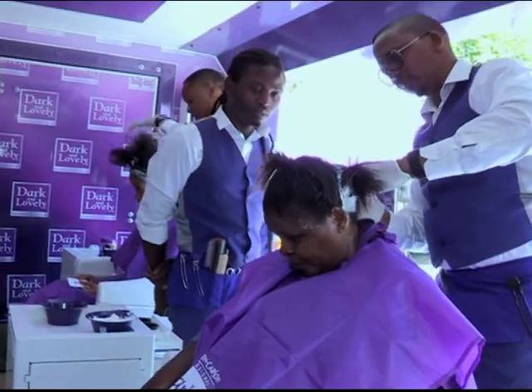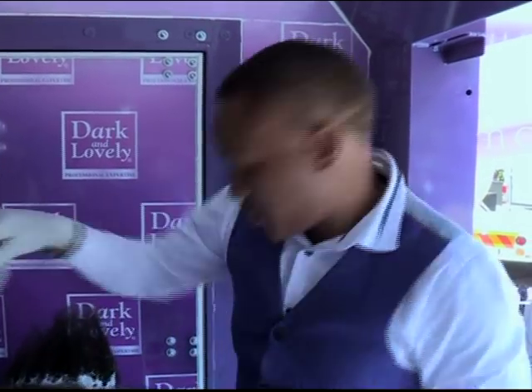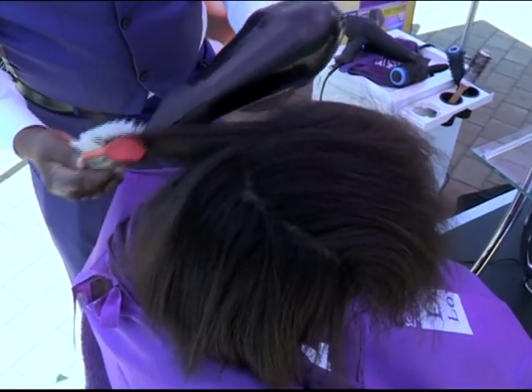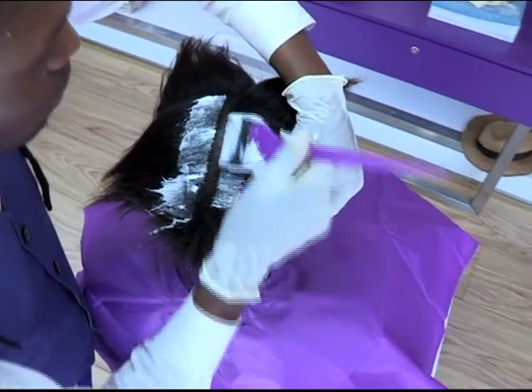What is it that sets the Fat Protein Relaxer apart from anything else that's on the market right now? We've used three different types of technologies to actually make it so balanced that it takes care of the hair while it straightens it. And it doesn't give you that flat, relaxed look — it actually gives your hair volume as well. So this is what sets it apart: there is no scalp irritation. It replenishes the hair while relaxing it, and it protects the hair fiber as well.